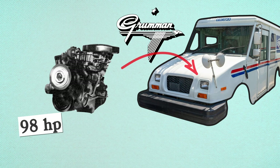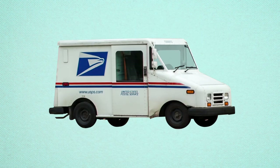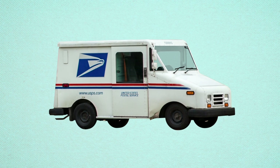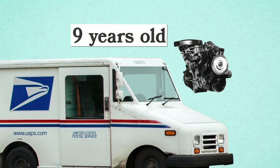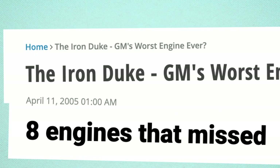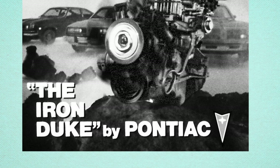Under the hood was a 98-horsepower, 2.5-liter cast iron GM four-banger. By the time the LLV hit the streets in 1986, this engine was already nine years old. The Iron Duke was GM's overhead cam inline-four of the late 70s, named for its cast iron block.